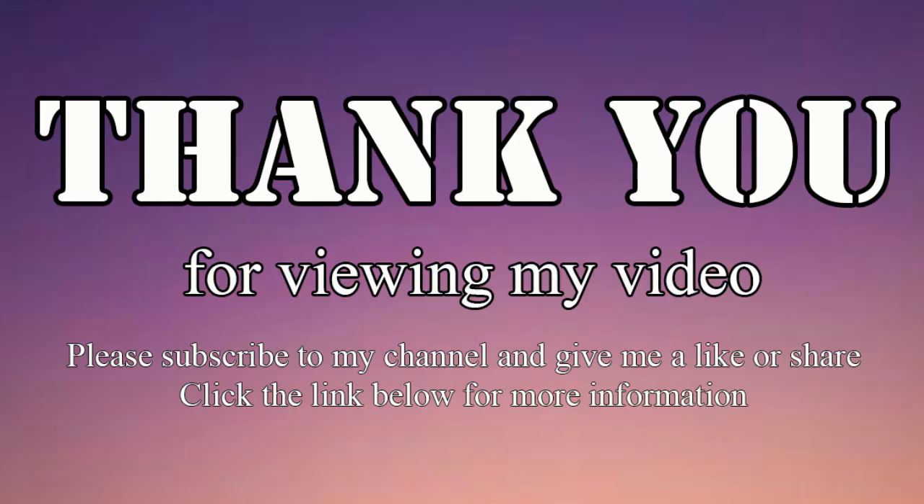Thank you for viewing my video. Please subscribe to my channel and give me a like or share. Click the link below for more information. Thank you for watching.